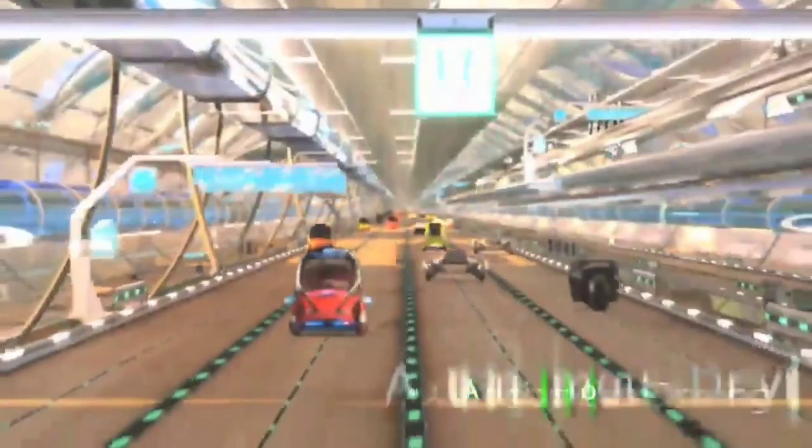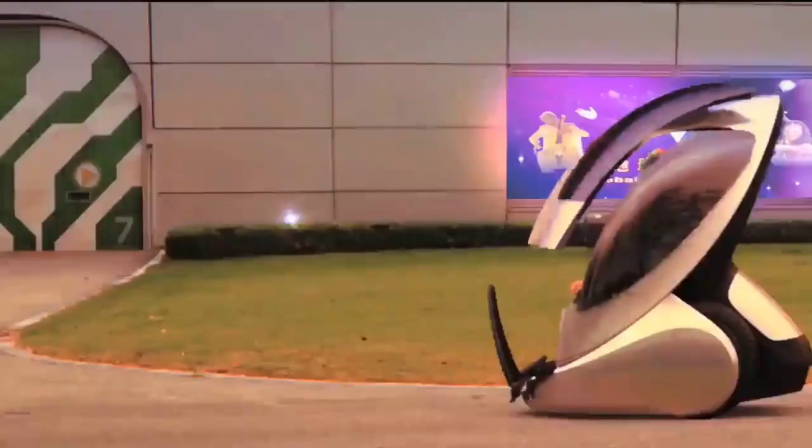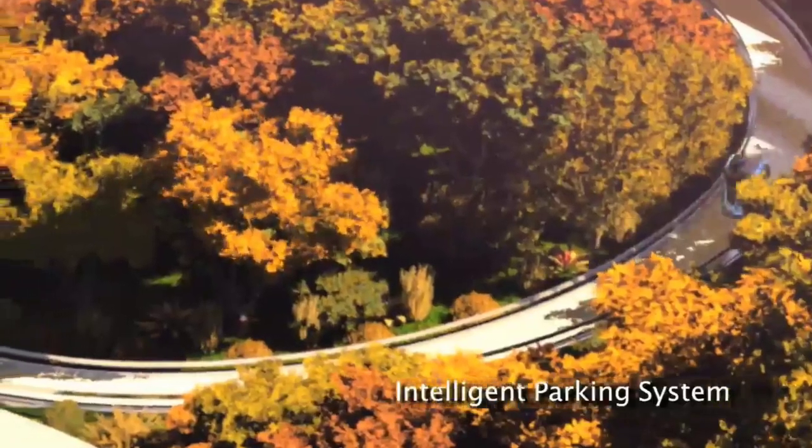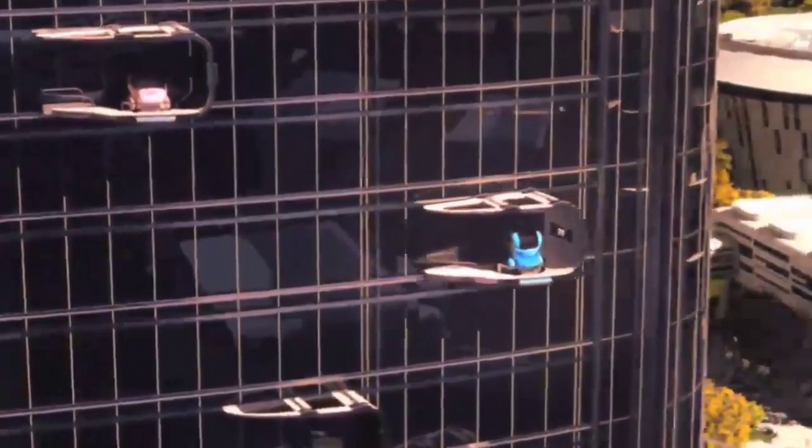In the race for greener, smarter urban centers, the Chevrolet ENV stands as more than just a mode of transportation. It represents a utopia where people, machines, and the natural world all work in perfect harmony.